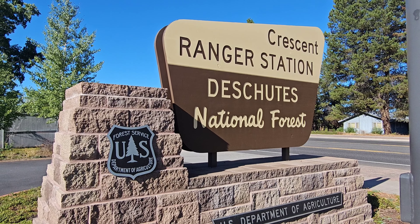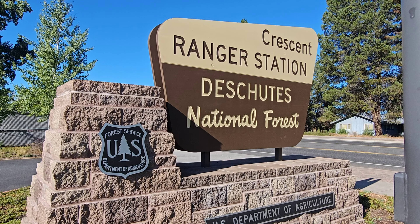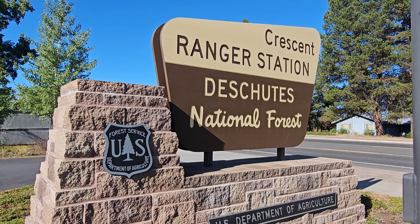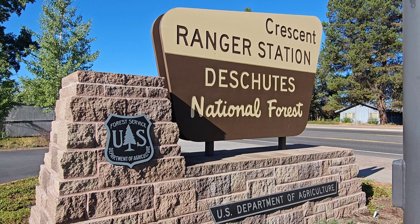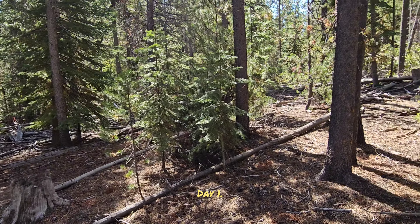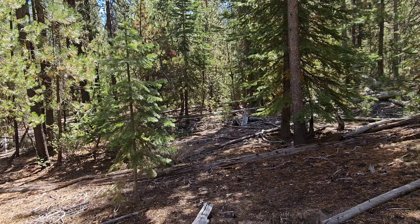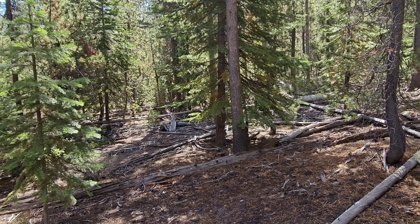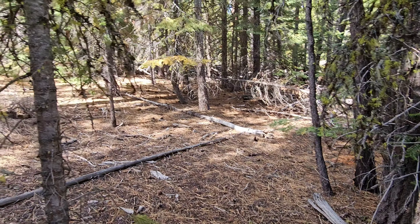Today is September 6th, 2023. I am at Crescent Ranger Station, Deschutes National Forest. I'm over here picking up my mushroom permit. I'm out looking for pine mushrooms in Oregon at the Deschutes National Forest. Wish me luck, this is day one.